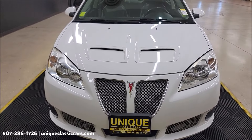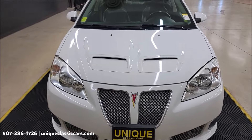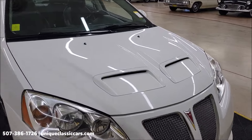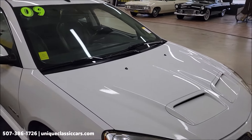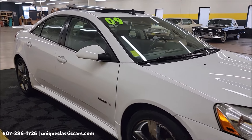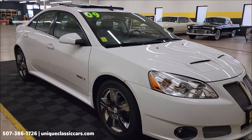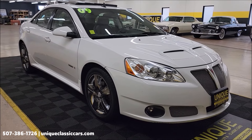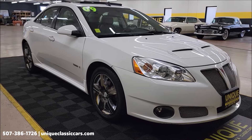3.6 liter V6 underneath the hood, paired up with an automatic with overdrive transmission. Power steering, power brakes, AC — AC blows cold. If you want to see the still pictures, you're going to be able to see the underside, interior, engine bay, trunk — just like we picture up all our other classics, street rods, and what have you. Check out the pics at uniqueclassiccars.com.